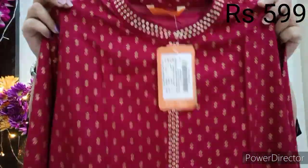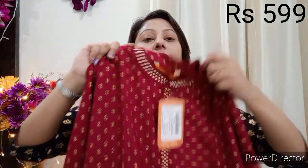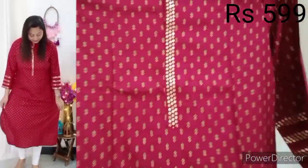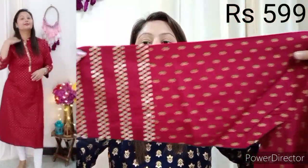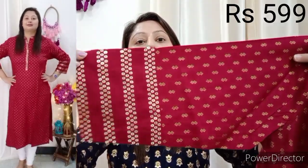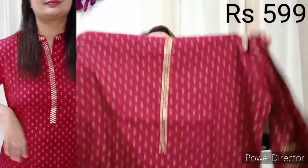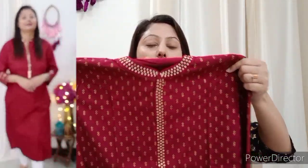Now let's look at our next shirt. This is an Indo-Era brand and it is very beautiful. The price is 599 rupees. You will get a beautiful sequence work on the neck, a long neck design, and foil work. The fitting is very good — I have an XL size. You will get 3/4 sleeves with foil work and sequin work on the neck. It is very beautiful and you can pair it with skirts or leggings for get-togethers. The material is very good — it is a rayon fabric.